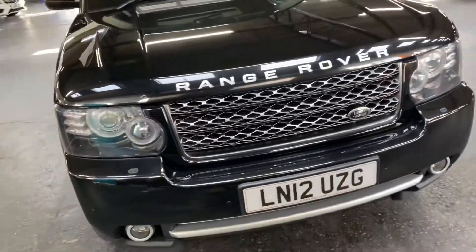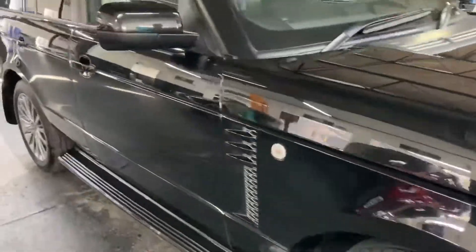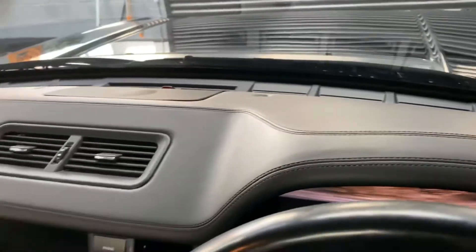It's got heated and cooled seats, with electric rear seats and electric memory driver and passenger seats. Inside, it has piano black dash inserts in the door cards and the top of the dash. There's your mileage and the upper dash.